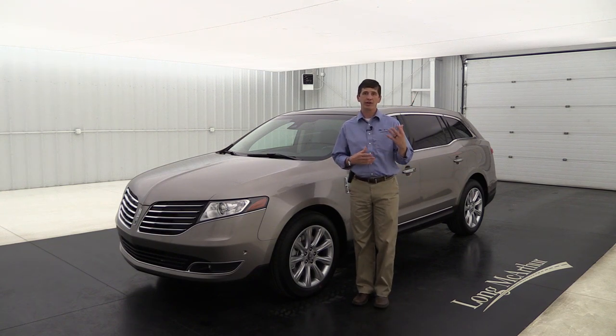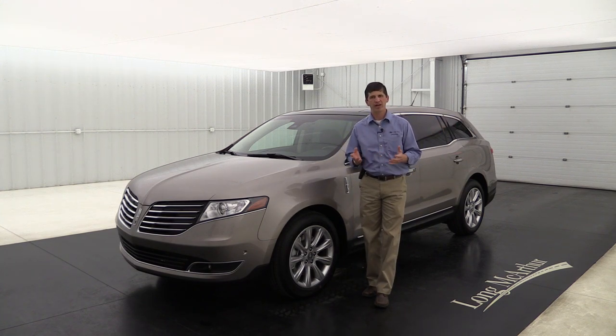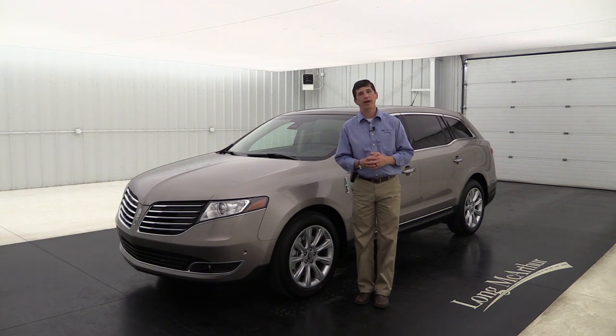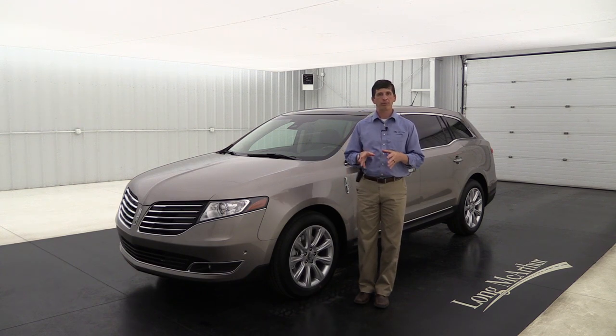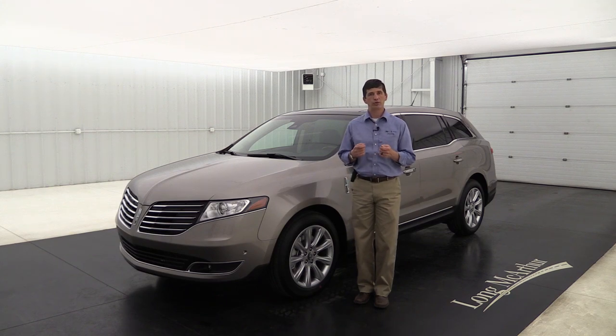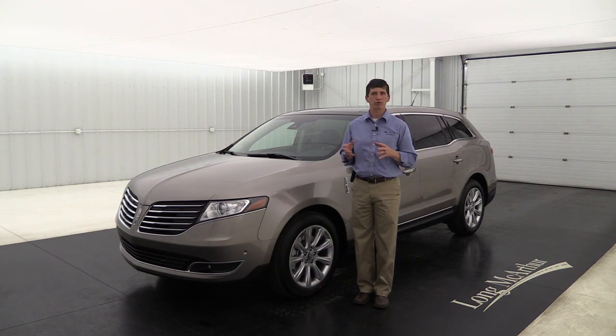What's new for 2018 is that they've adopted the Premier and Reserve names for the trims from some of the other Lincoln lineups. I really wish that instead of Premier they went with Select and Reserve like they did with the Navigator, because there's a lot of standard equipment that Premier just doesn't do justice - on the Premier you get luxury soft touch seats which are not genuine leather, but this one comes standard with Bridge of Weir leather seats, so that's really more of a select trim.